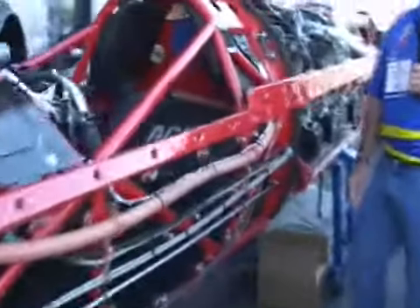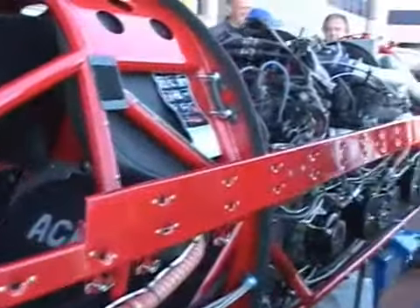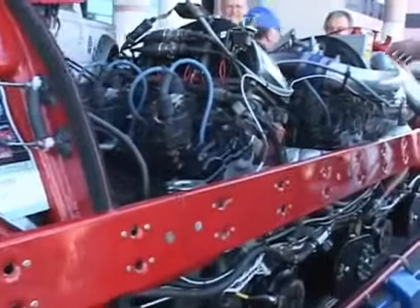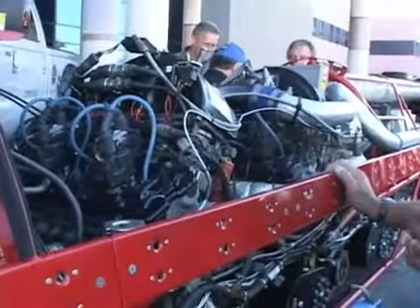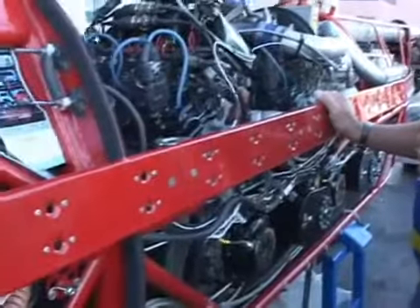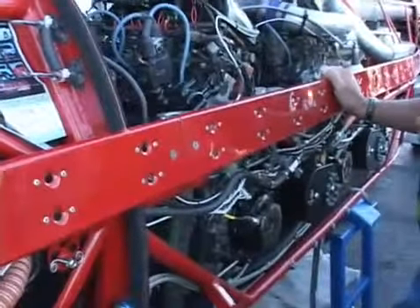This bike is powered by two Suzuki Hayabusa motors. They're turbocharged — we run a single turbo feeding both motors. The motors are 1,300 cc's each, so 2,600 cc's maximum, and we're producing approximately 1,000 horsepower.